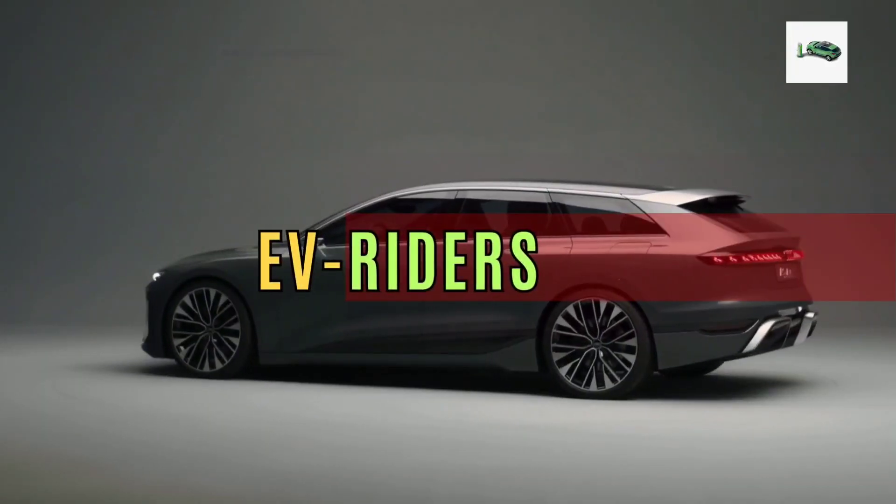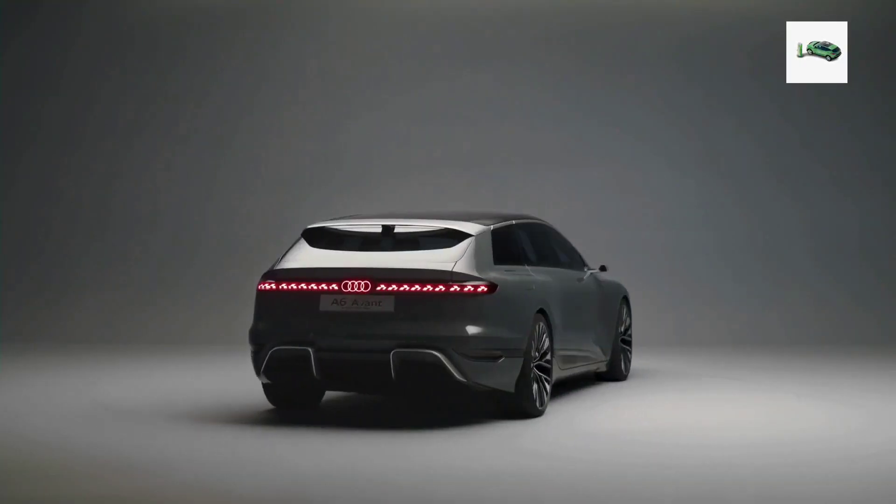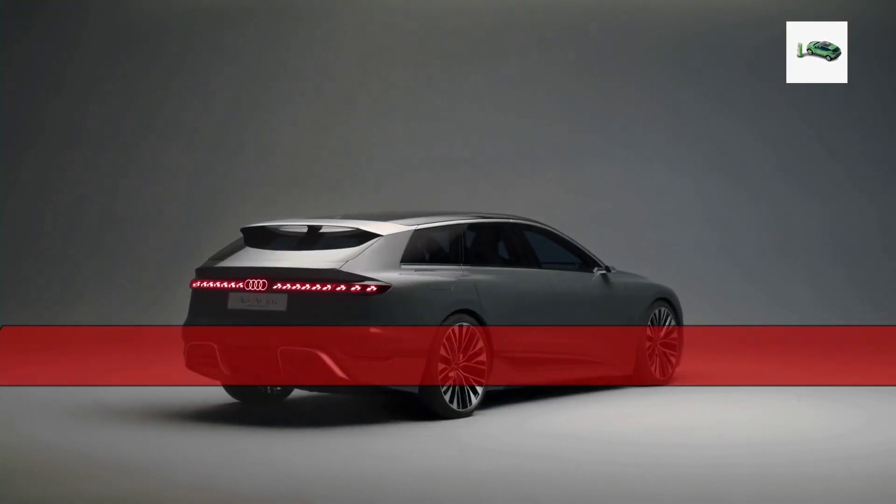Welcome back to my YouTube channel EVE RIDERS. Today, we're diving into the most popular iconic sedan — the 2025 Audi A7 Avant — for buyers.